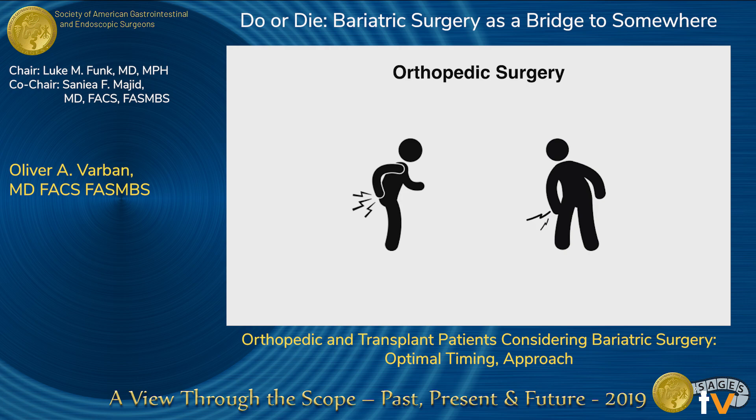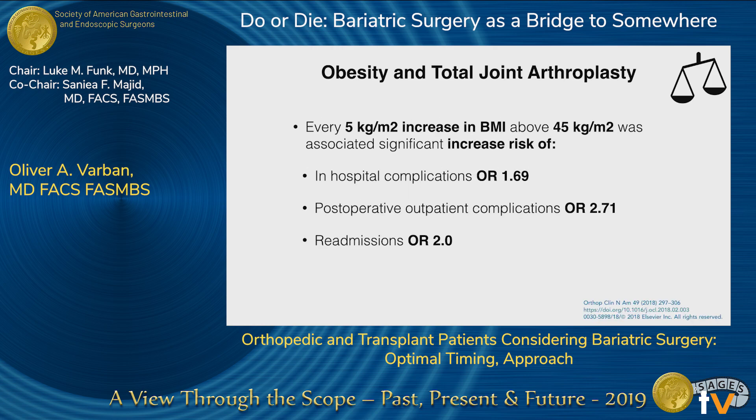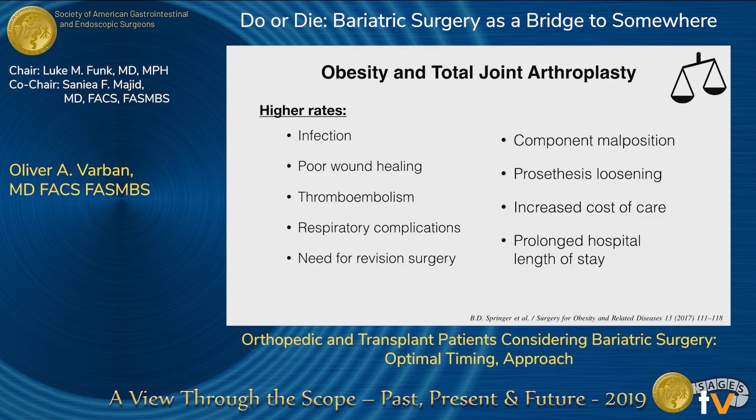Orthopedic surgery is mostly hip and knee procedures when we talk about orthopedic procedures before and after bariatric surgery. Obesity affects osteoarthritis through multiple mechanisms — not only biomechanical but also inflammatory changes at the joints. For every one pound a patient weighs, their hip sees two to three times that force, and their knee sees about five to six times that force. So somebody who's 200 pounds is effectively 400 pounds at the hip and nearly 1,000 pounds at the knee.